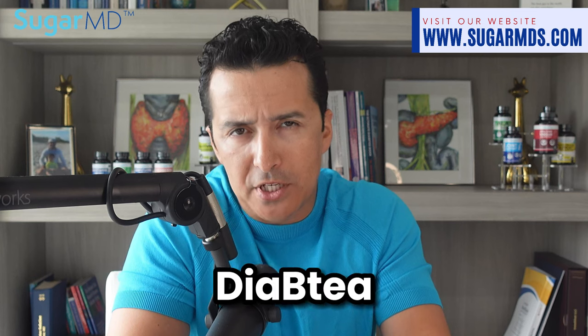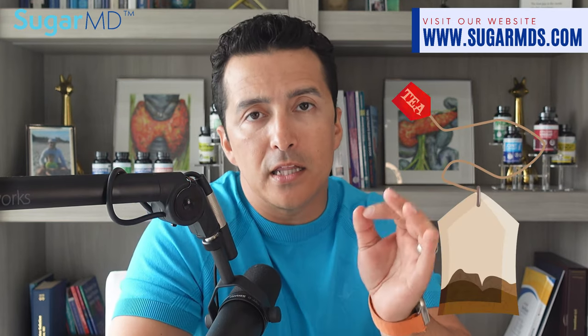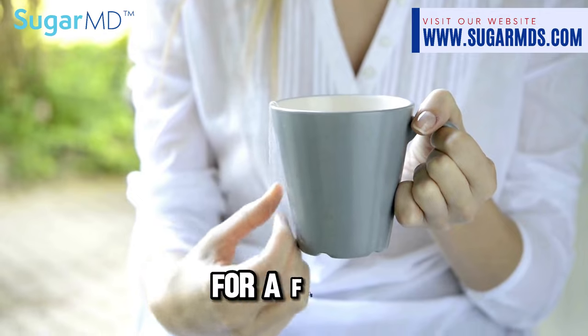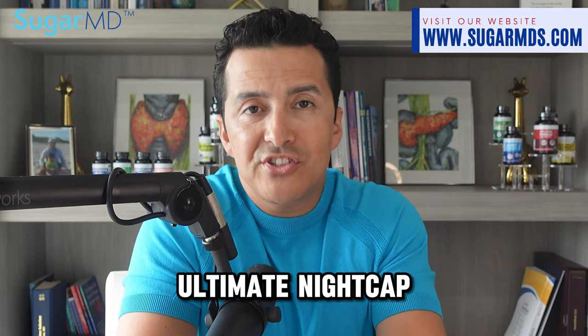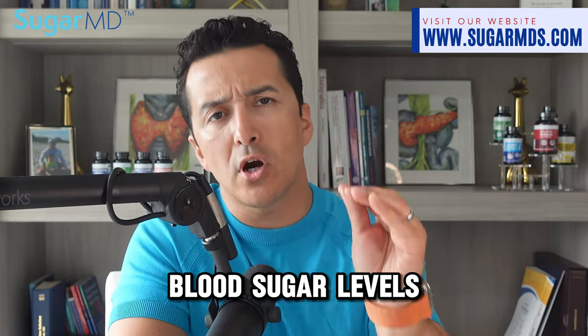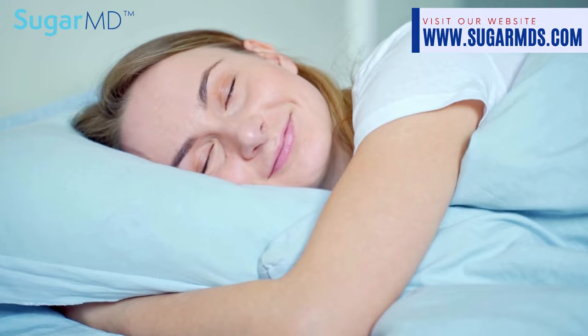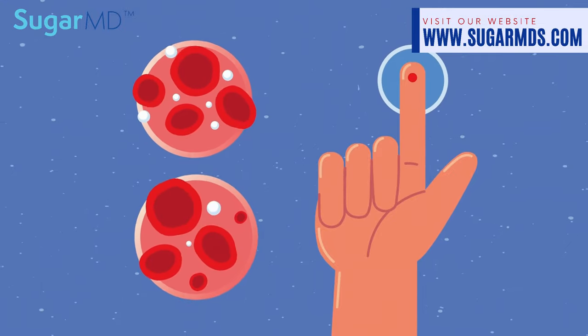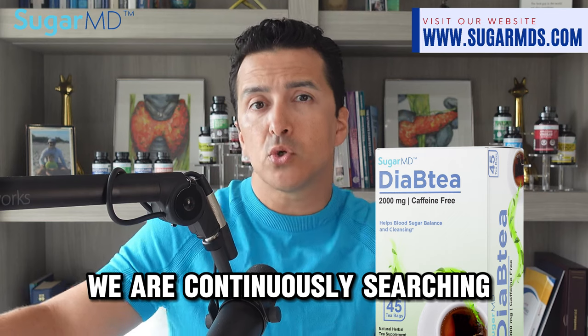Here's how to enjoy your Diabetes Tea to the fullest, whether you like it hot or cold. Just grab one tea bag and let it work its calming, sugar-taming magic. Immerse it in a cup of hot water and steep for a few minutes depending on how strong you like it. Our Diabetes Tea is the ultimate nightcap since it is caffeine-free, so you can kick back, relax, and sip away knowing your blood sugar levels are in good hands.